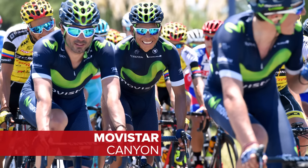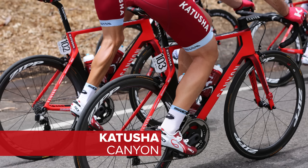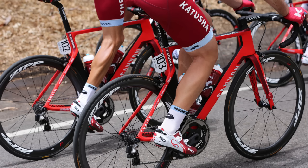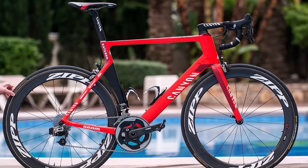Movistar and Katusha were the top two ranked teams in the UCI WorldTour rankings last year, which will certainly make their sponsor Canyon very happy. The Ultimate and the Aeroad are the choices for those two teams.